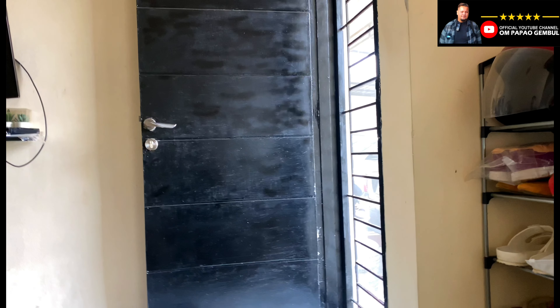Sekarang sudah setengah empat lewat, mudah-mudahan tidak kemaleman. Tadi saya memutuskan untuk pergi ke sana mendadak, dan untungnya yang punya mobil standby. Sekarang kita berangkat menuju TKP. Driver sudah dapat, mobilnya Avanza. Yaudah kita tunggu saja.